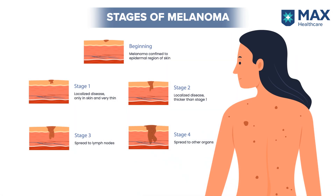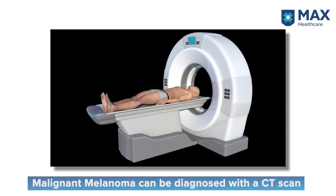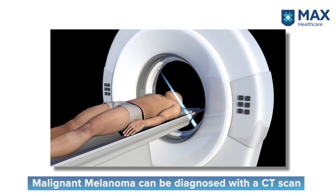Once the diagnosis is confirmed, next comes staging. Staging is basically identifying the extent or spread of the disease. The size of the lesion, how big it is, how deep it is, whether there is ulceration, and whether it has spread to surrounding lymph nodes or distant organs will decide the staging. Pathological analysis of the biopsy and scans like CT scans or PET scans help in confirming the stage of the disease.